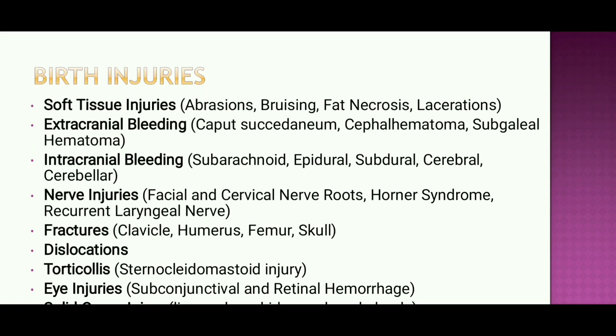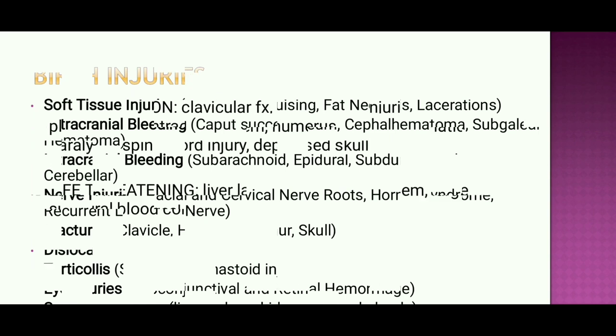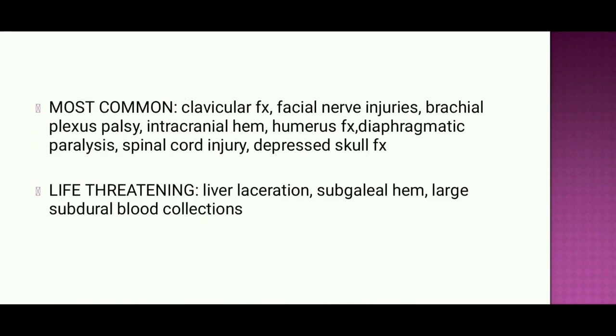We may also encounter dislocation, torticollis from sternocleidomastoid injuries, and eye injuries such as subconjunctival and retinal hemorrhage. Solid organ injuries can involve the liver, spleen, kidney, and adrenal gland. The most common injuries are clavicular fracture, facial nerve injury, brachial plexus injury, intracranial hemorrhage, humerus fracture, diaphragmatic paralysis, spinal cord injuries, and depressed skull fracture. Life-threatening injuries include liver lacerations, subgaleal hemorrhage, and large subdural blood collections.